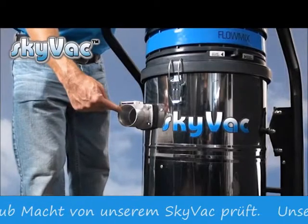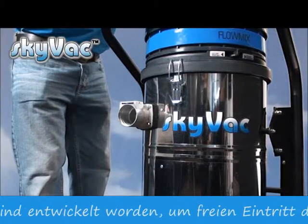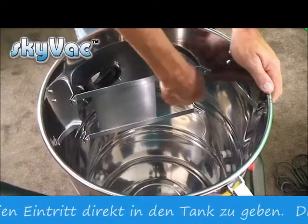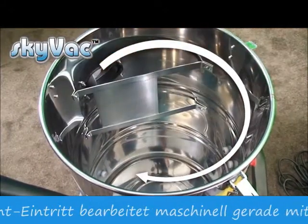Our side entrance SkyVac models have been designed to give blockage-free entry directly into the tank — a huge advantage over front entrance machines that drive gutter debris straight into an elbow joint, which encourages tank blockages.